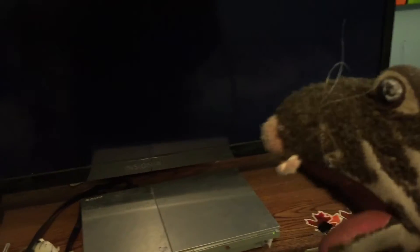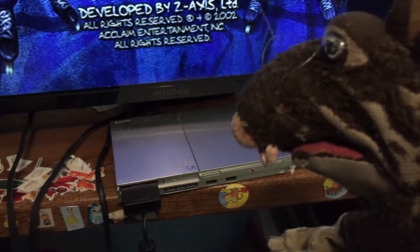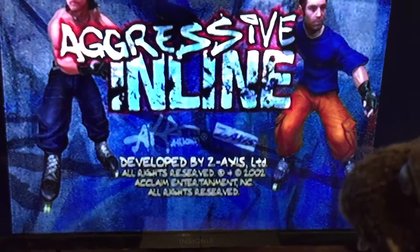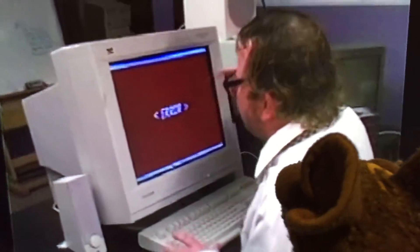Guys, what does that say? That's probably nothing. The guy who sent it to me said it was a rare developmental version. Okay, we have a game in. Wow. Guys, what is this?